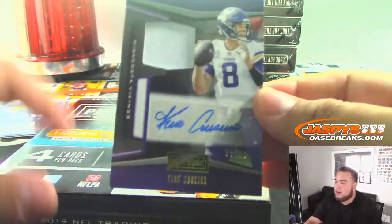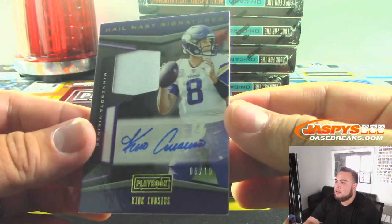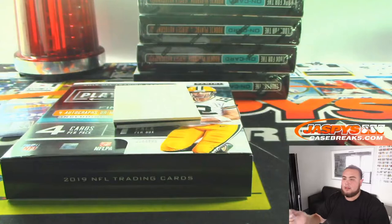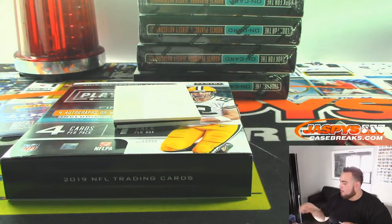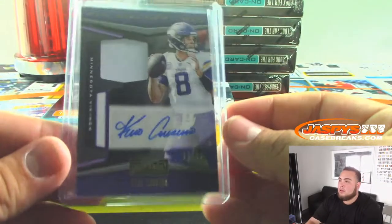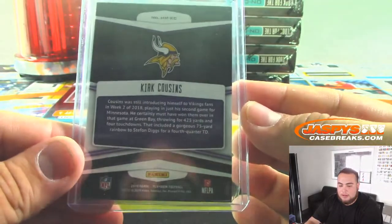And we got Kirk Cousins, 6 out of 10. Vikings — Damien.